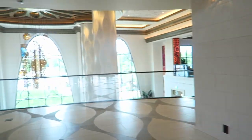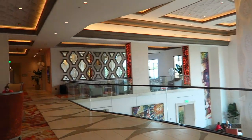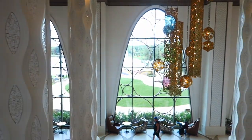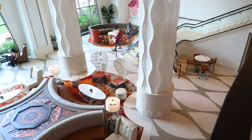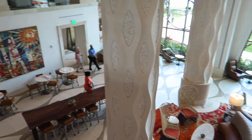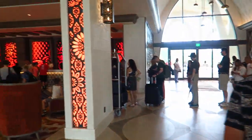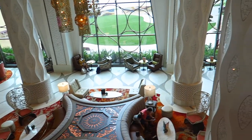Wow, it smells so good. My battery died but we got some charge now. There's a big line for check-in. I can't get over how nice this smells - it smells so good.